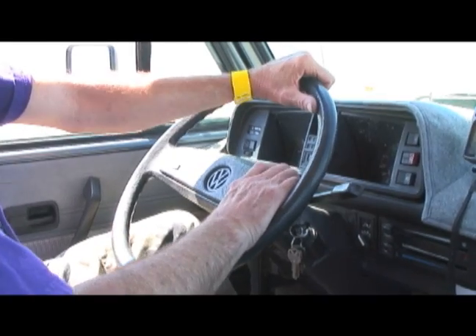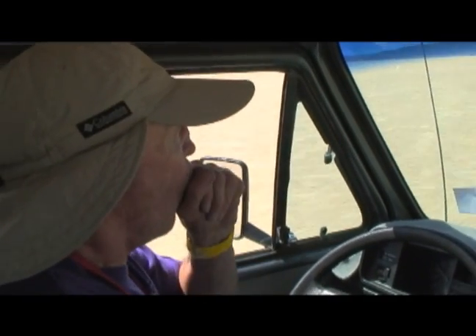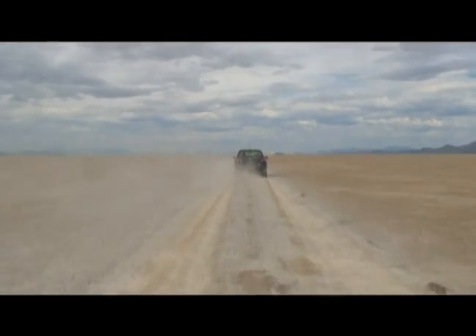It just seemed like a really good program, working with university students, engineering students, aerospace students. Jonathan DuBose has come to this dry lake bed in Nevada to help engineering students put their ideas and inventions to the test.